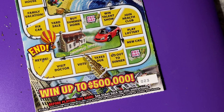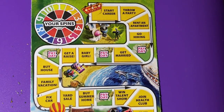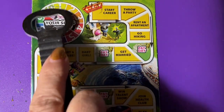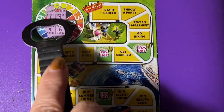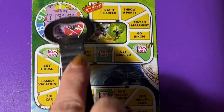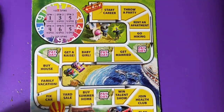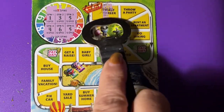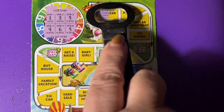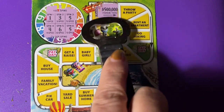Now we are on ticket 23 for the Game of Life. We got to scratch off our numbers over here. Okay, number 1 — Start Career. Half a million.